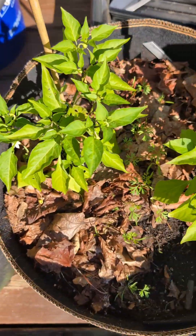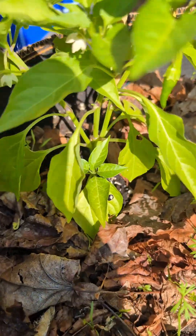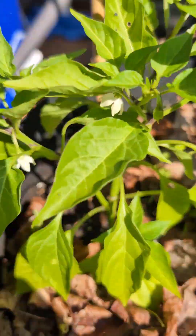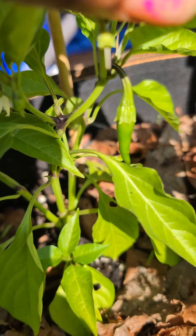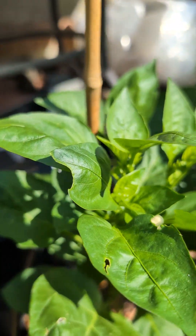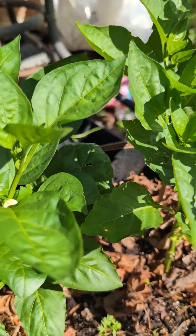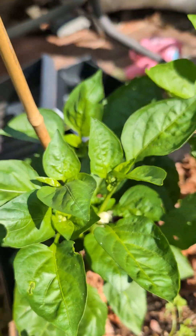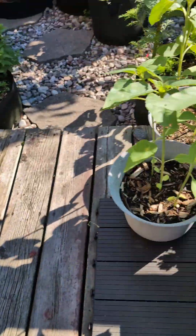Over here we have this poblano pepper which is doing good — it's fruiting, it's beautiful. Here we have some chili peppers putting on fruits — there are little chilies on them too. And another chili pepper as well. These are some pimento bell peppers — I love these, they're very good.